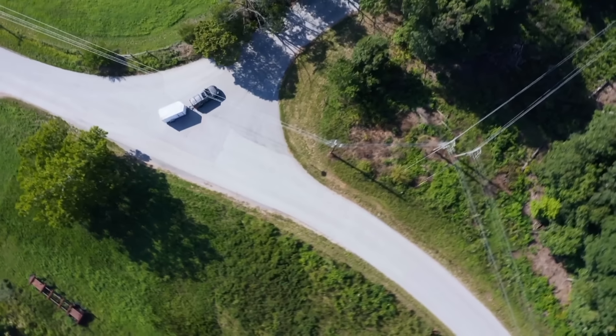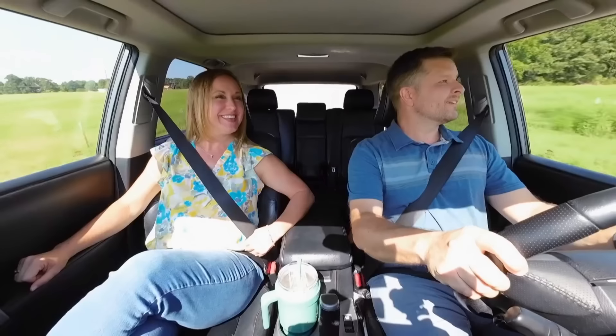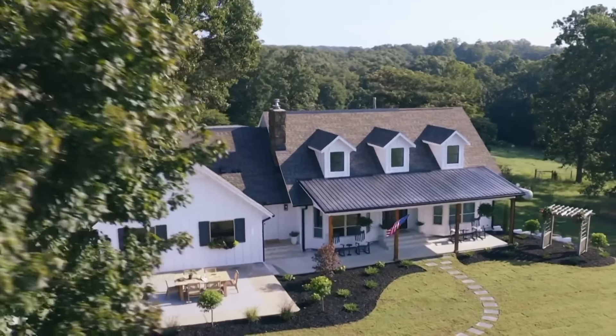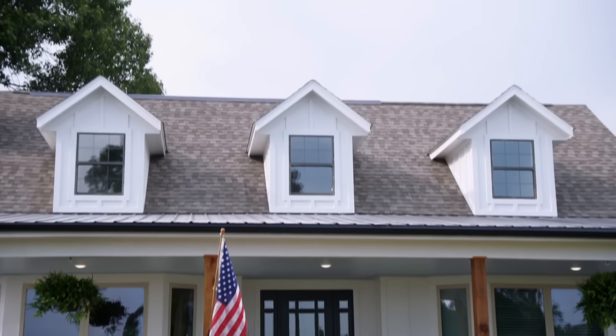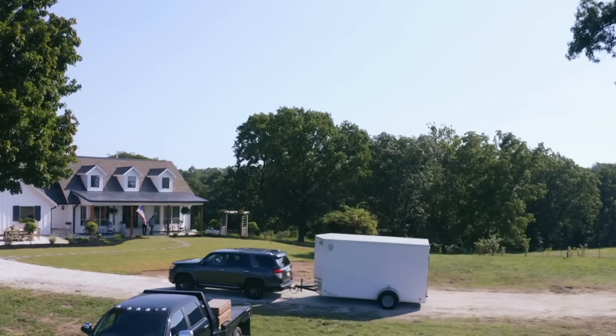All right, here we go. A couple more turns. Are you nervous? I'm not nervous, I'm excited. Hopefully there's a porch. I hope there's a big front porch. Oh my gosh — oh, there it is. That's awesome. Whoa, look how big it is. That's so cool. Holy cow. That looks totally different.